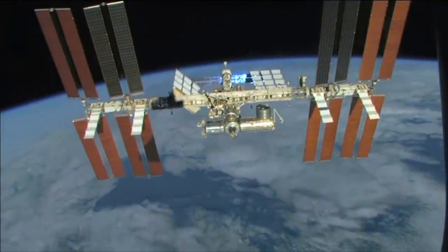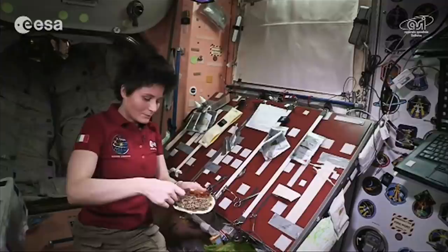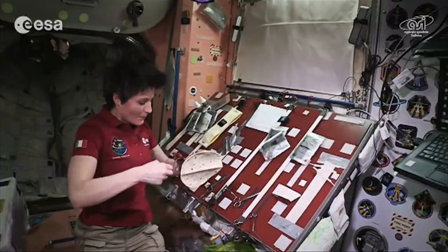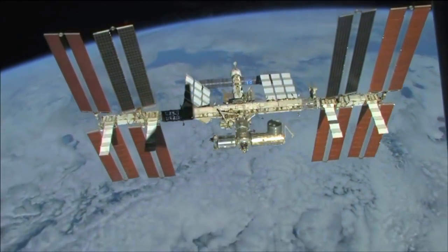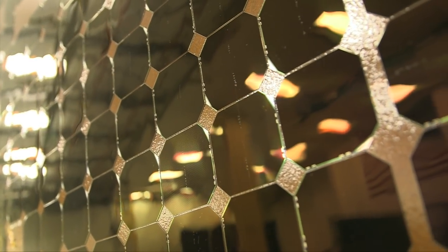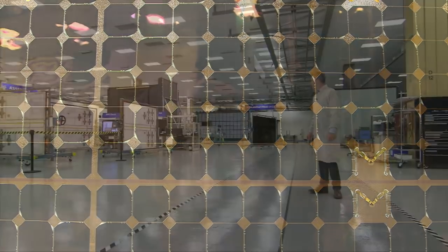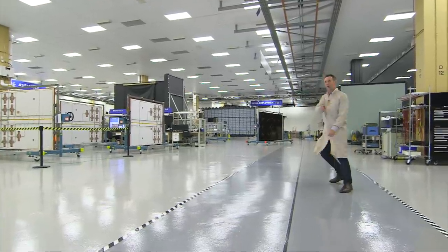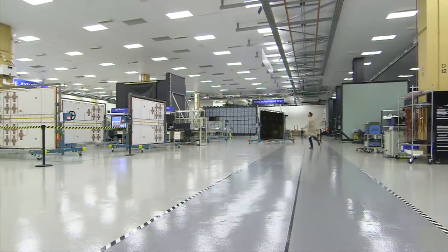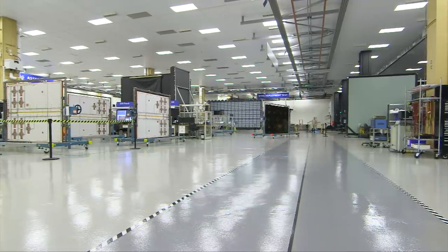Up on the International Space Station, resources are pretty tight. While food and water need to be delivered as takeout, you might think power would be plentiful — but over their lifetime the ISS's solar arrays degrade and produce less power. And as our space aspirations grow, we could do with more and more power from bigger and bigger panels. The ISS has eight solar arrays, each one as long and as tall as a large room.